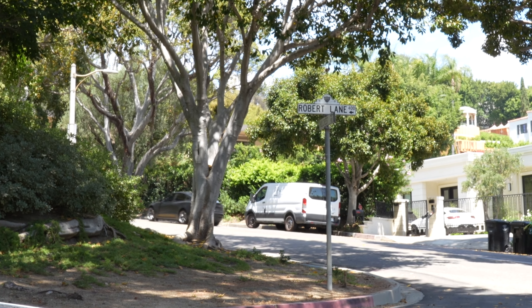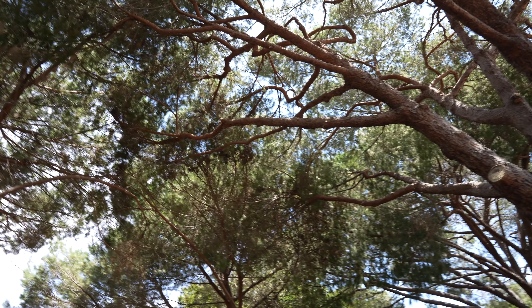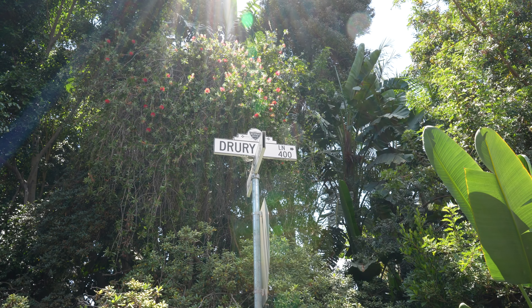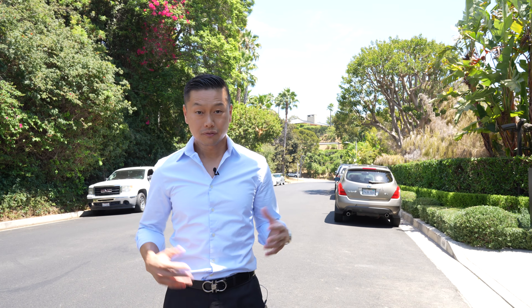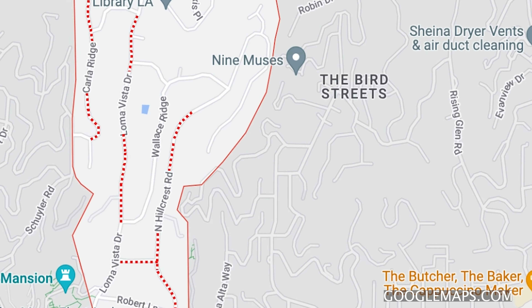Moving on to the next street, which is going to be Drury. So now we're on Drury Lane. There's literally maybe five houses on this street and nothing has traded here in a very, very long time. If you can find a house here, I'd definitely go for it because again, it's one of the more private, small streets.